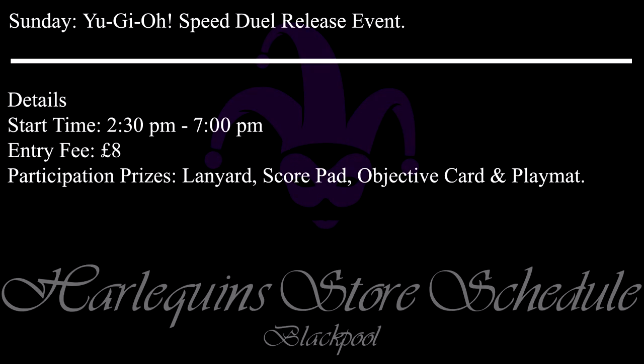This event is the same as the event in Preston, but to recap — if you've not gotten a chance to play Speed Duel yet, this is the perfect opportunity to learn and have fun. This is a beginner-focused event that starts at 2:30pm and goes on until 7pm. You don't need to play all day — just drop down when you like between 2:30pm and 7pm to take part and learn to play. Just like Preston, the entry fee is £8 and each first-time participant will get one Speed Duel branded lanyard, a score pad and an objective card.